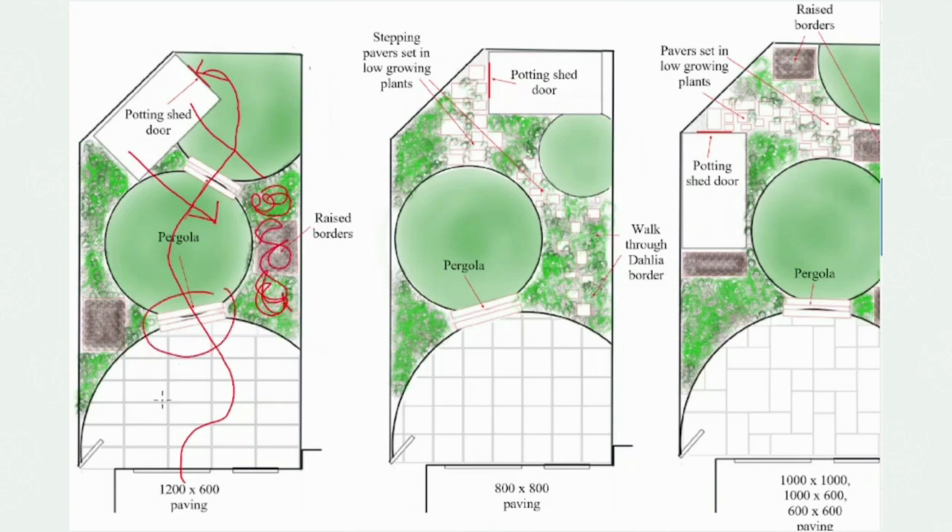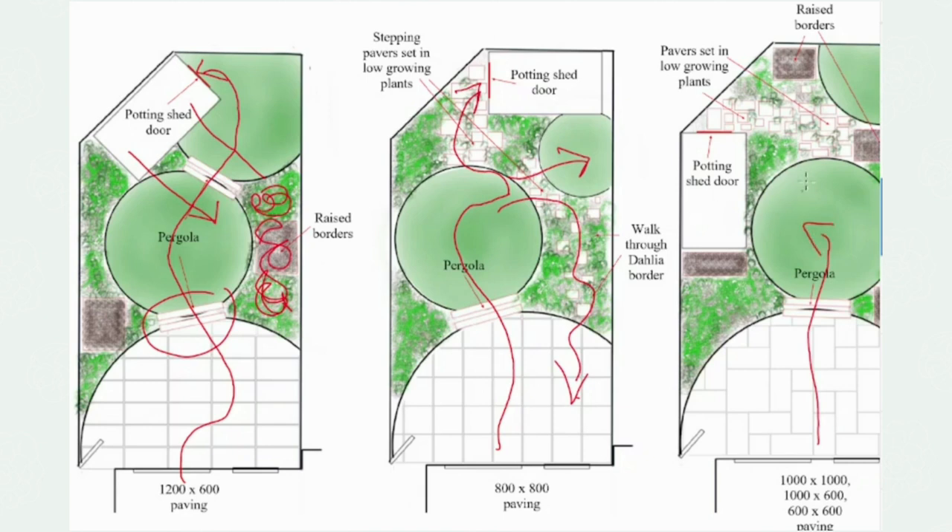How do we get into the garden? Where can we walk? Do we walk through the borders by having some stepping stones? Can we leave the potting shed exactly where it is and create different routes through?